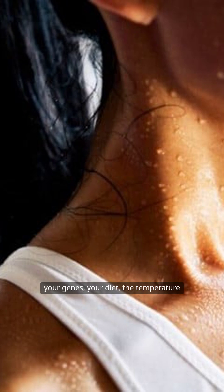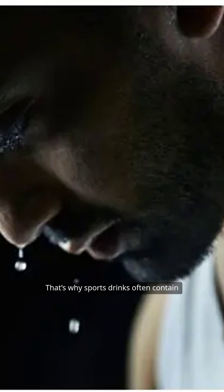So sweating out a mix of water and salt helps your body stay in balance, even when you're dancing like nobody's watching. And here's another fun fact: not everyone's sweat is equally salty. How salty your sweat is depends on your genes, your diet, the temperature outside, and how active you are. Athletes, for example, lose a lot more salt through sweat during intense training. That's why sports drinks often contain electrolytes, to help replace what's lost and keep performance high.